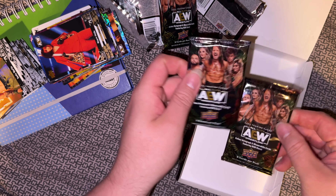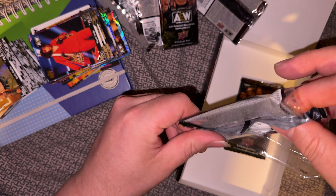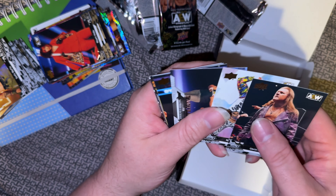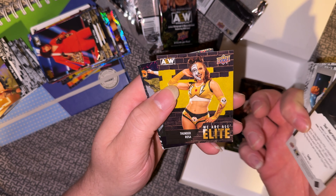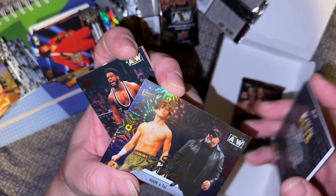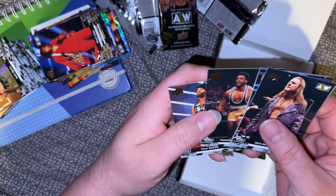Last two packs. Jericho, Jericho, Nick Jackson, FTR, Gold Dax, Thunder Rosa, Parallel of Hook and Taz — that is the Pyro. Big Powerhouse Hobbs and Trent Beretta, Lumberjack Trent Beretta.